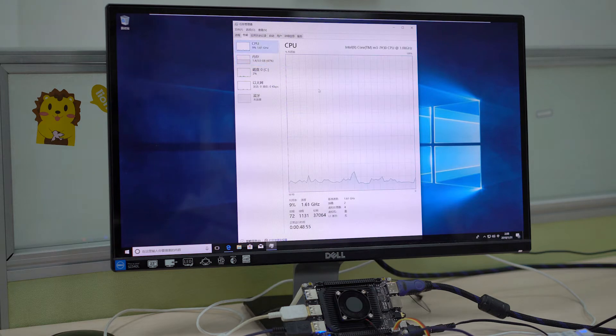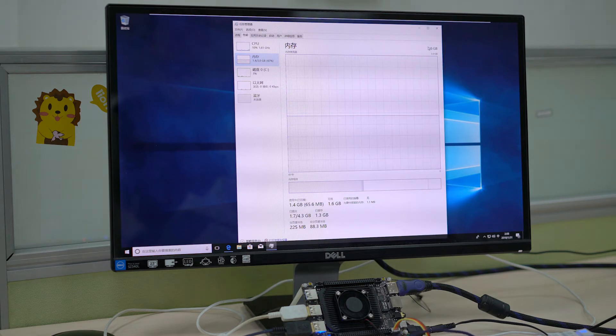CPU usage is perfectly normal — it's actually way down there and it's not even maxed out. Other resources seem to be working just fine.